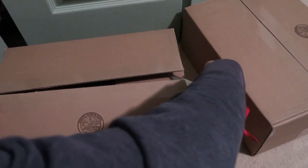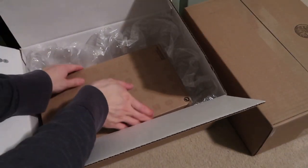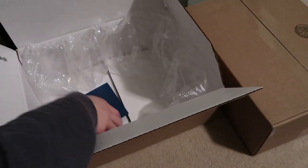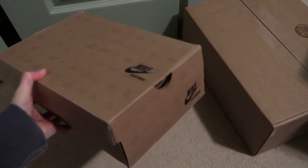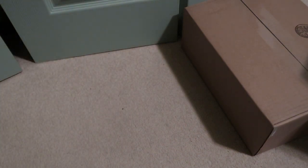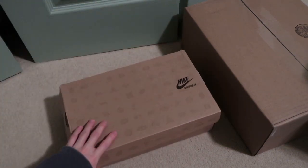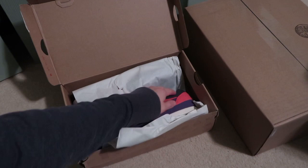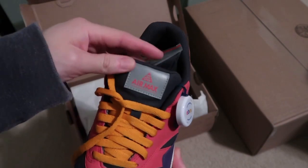These come in nice boxes by eBay. Let's take a look at the first pair. Older Nike box — Air Max 1 Dark Shadow Varsity Purple. These are the ACGs, the Air Max 1 ACGs. You got the authenticity tag, Air Max on there.